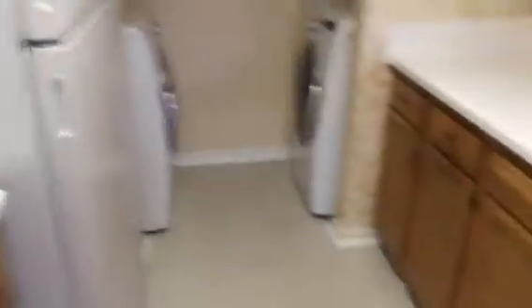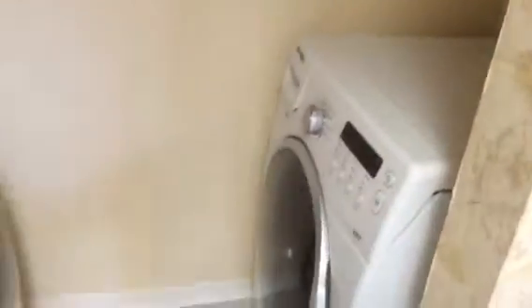The appliances are newer — microwave over the stove. Very clean and fresh in here. And basically new front loader washer and dryer.